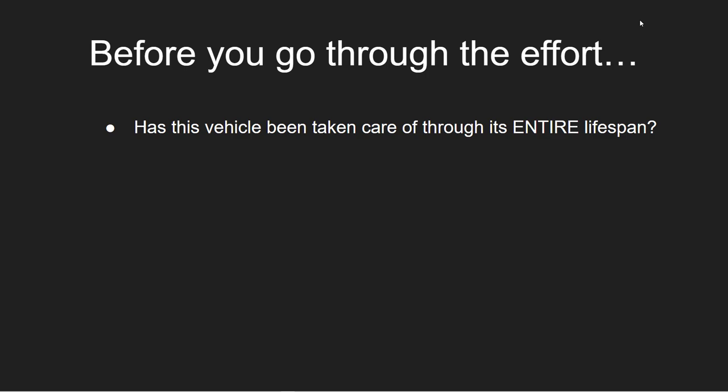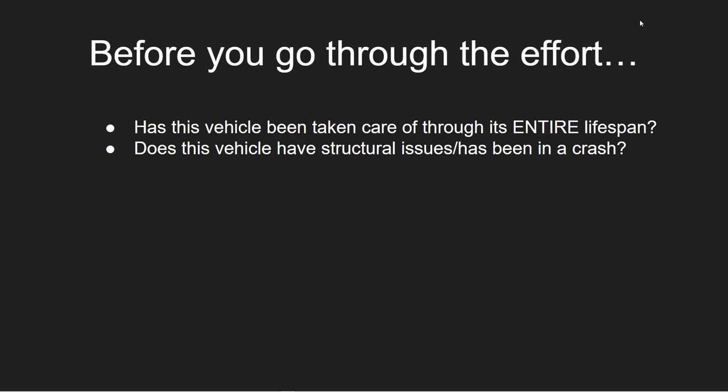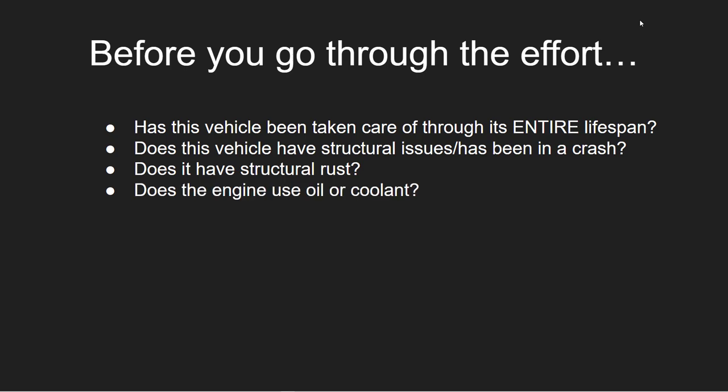Has this vehicle been taken care of through its entire lifespan? Does it have structural issues — has it been in a crash? Does it have structural rust? Not just surface rust, but actual structural rust where it's affecting the integrity of the frame. Does the engine use oil? Does it use coolant? If so, it may have some deeper issues — you may have to replace that engine down the line.